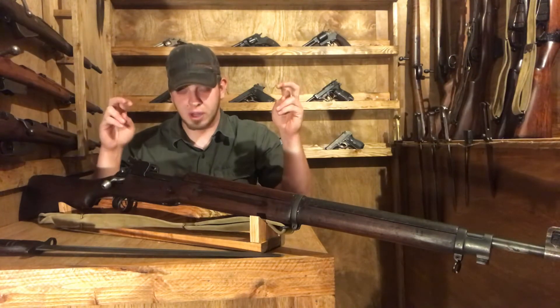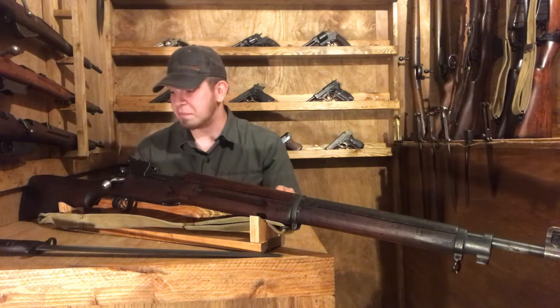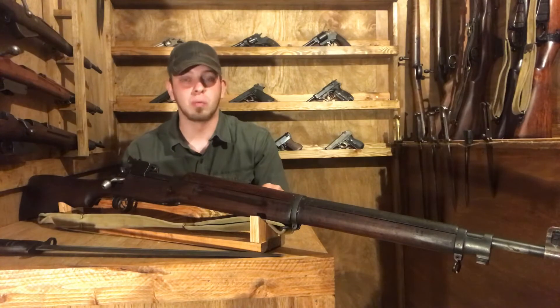Again, the 'American Enfield,' as many people somewhat inaccurately call it. But it's an awesome, very historical piece — this gun could have seen two world wars.